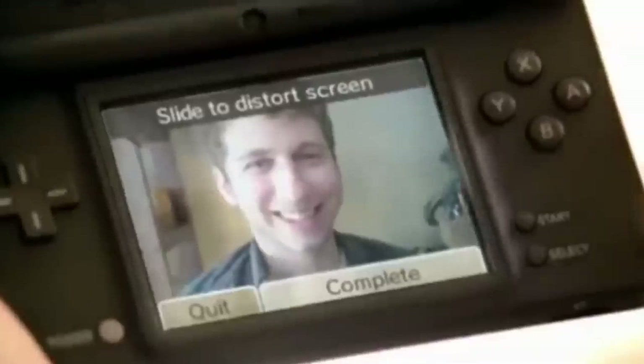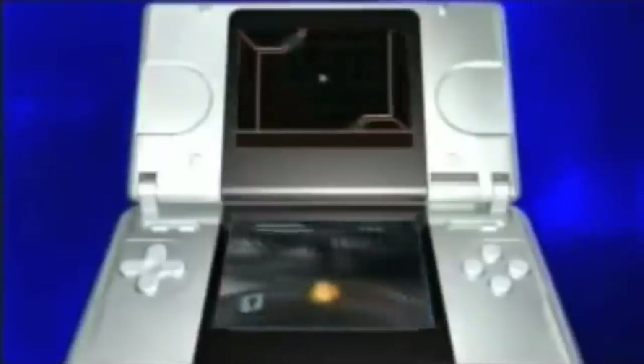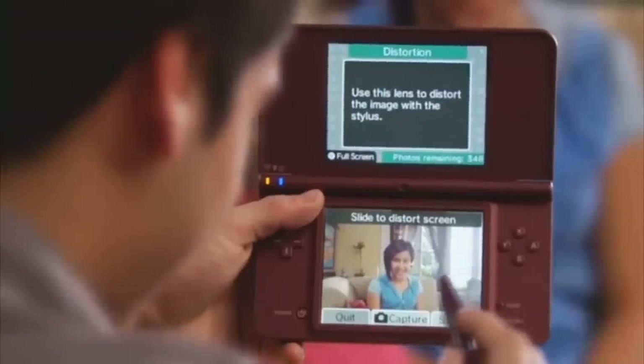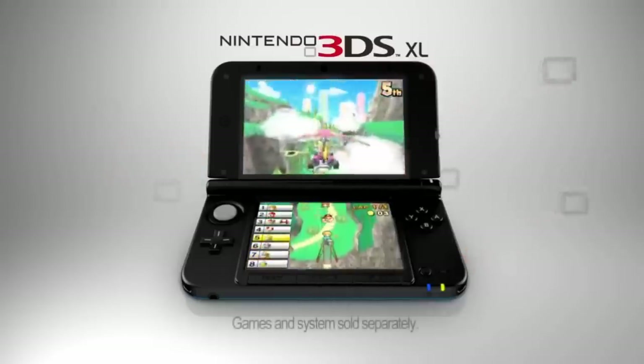When you think about it, the Nintendo DS was a very weird idea when it was first revealed. It was a Game Boy, but with a second screen on top. But you know what, it was one of the best ideas ever, as both the DS and 3DS are some of the most solid pieces of hardware ever created by a company.